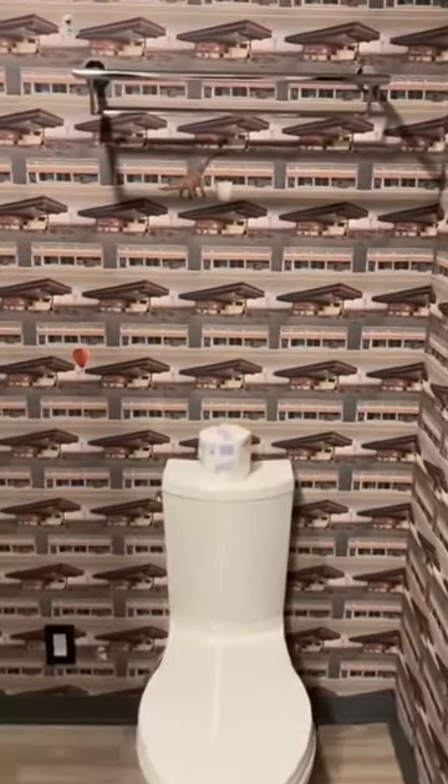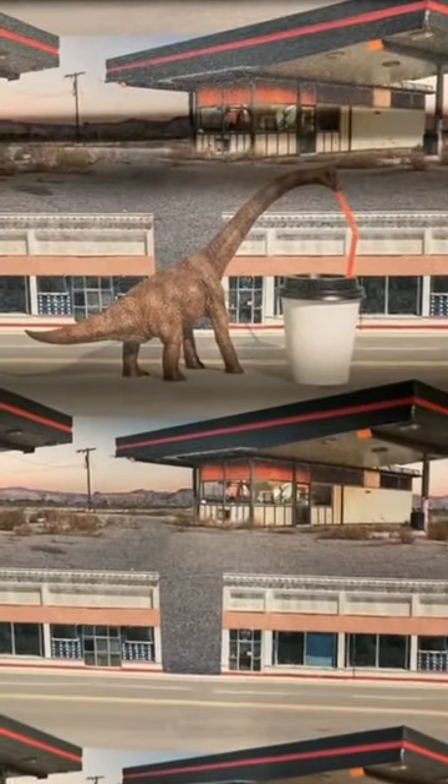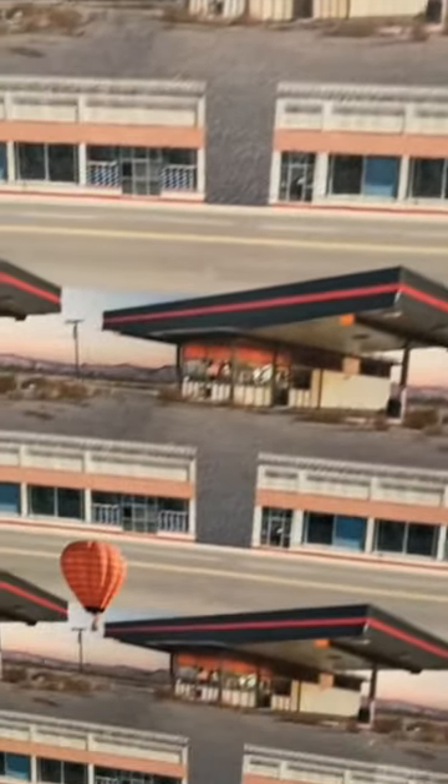It does get crazy as we go to the bathroom — you have to check out this wallpaper. They have a dinosaur drinking out of a cup, there's a hot air balloon hidden in here, and a unicycle. This wallpaper was just crazy. I'm going to make a separate video on it. The shower area was very nice and tall. There was no tub.